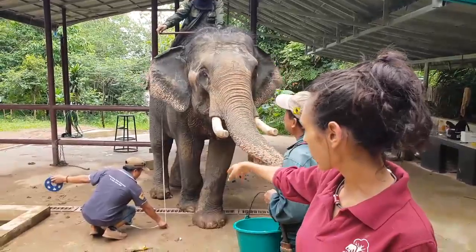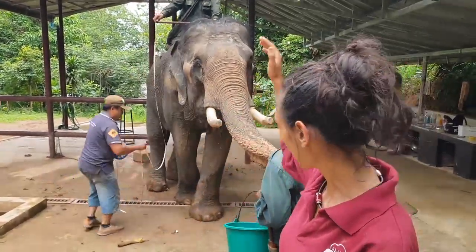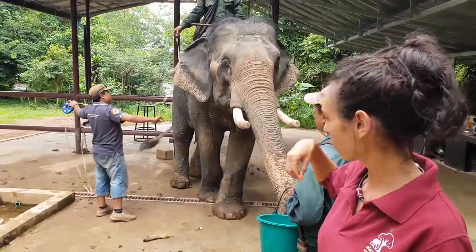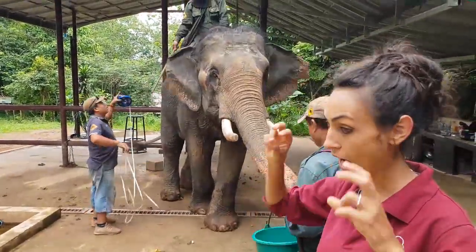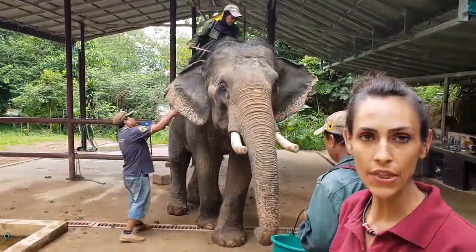What we are doing now is to measure how tall the elephants are, so we are checking their height. And now my colleague is going to check how fat they are, so they are going to measure the girth.